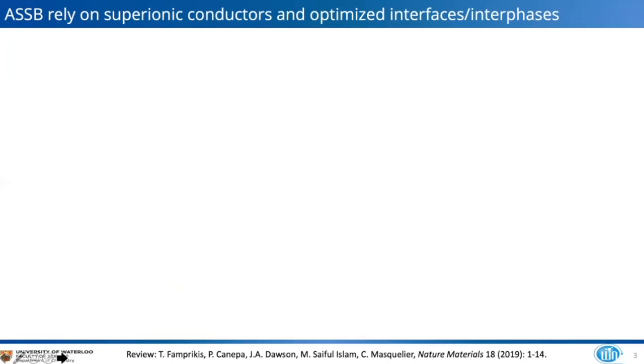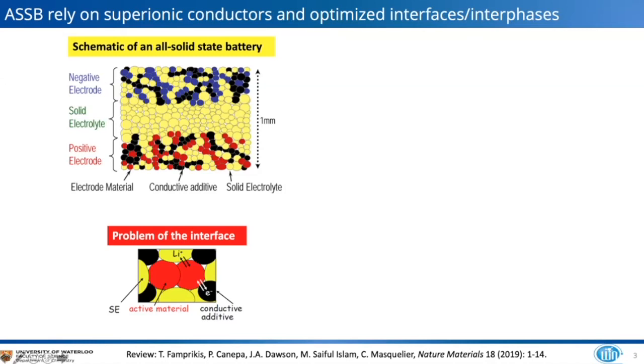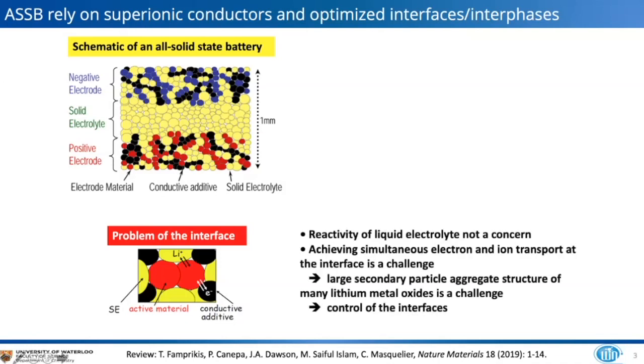Solid-state batteries rely on superionic conductors and optimized interfaces. The concept is straightforward: a positive electrode at high positive potential, a conductive additive (typically carbon), a negative electrode material, and an electrolyte running through the entire cell. The key challenge is the triple-phase boundary, where at the active material the positive electrode requires simultaneous transport of lithium ions and electrons, demanding very intimate interfaces. Large secondary particle aggregates also hinder adequate interfacial contact.